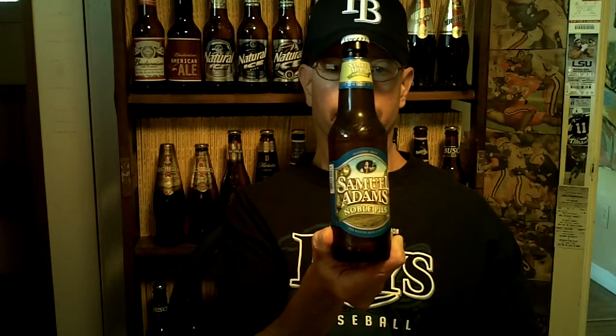Louisiana Beer Reviews: Samuel Adams Noble Pils. Samuel Adams Noble Pils is a Bohemian or Czech Pilsner. It was introduced in 2009. It uses all five noble hops and it uses Bohemian malt,